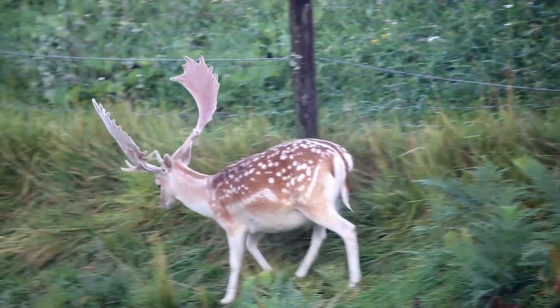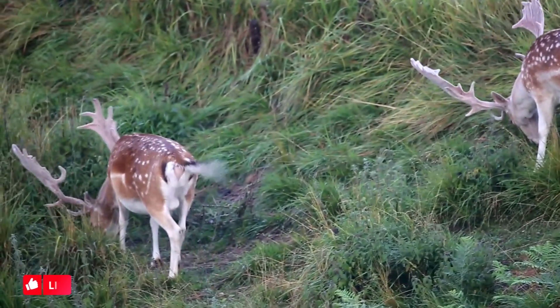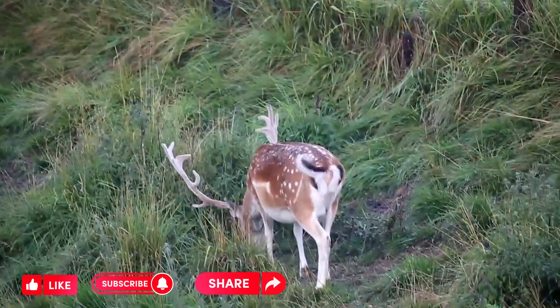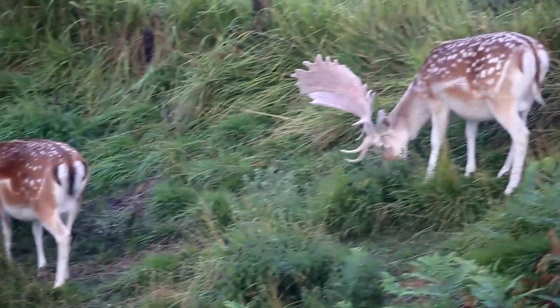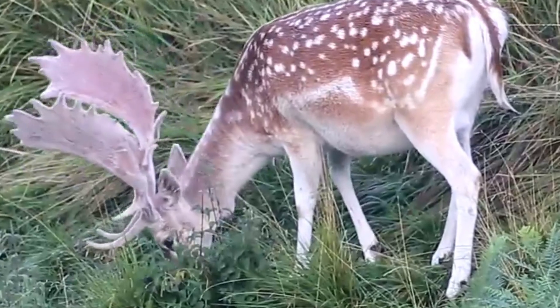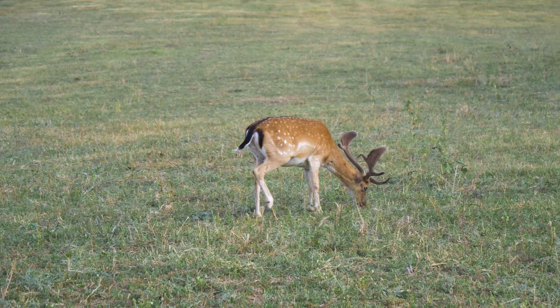One of the most recognizable features of fallow deer is their antlers. These antlers are broad and palmate, with multiple tines. The antler shape can vary, but they typically form a wide, flattened shape that resembles a hand with fingers. The antlers are shed annually.